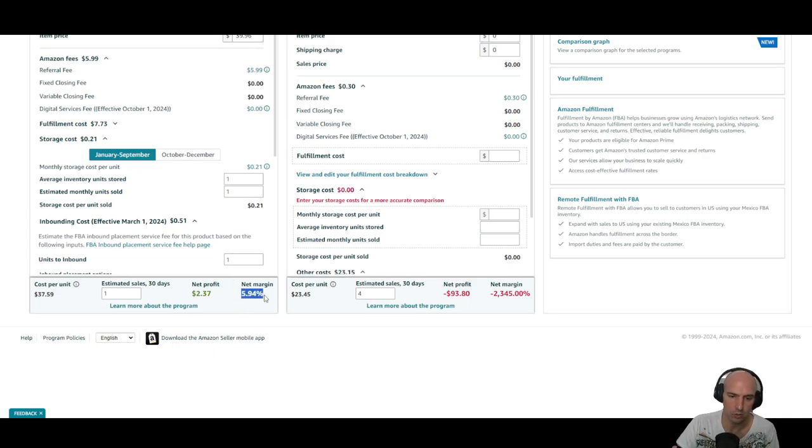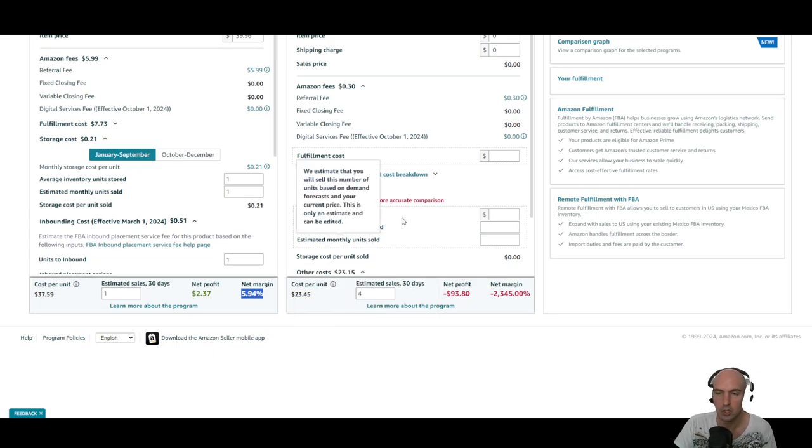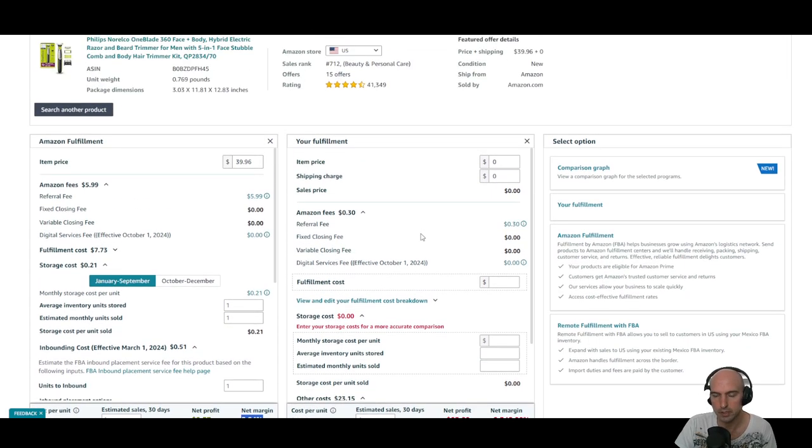Or have your own fulfillment center — there are all sorts of things you can do. I'm excited and I'll keep you up to date on what I'm doing. We just bought a printer so we can start doing labels. Until next time, guys — remember to like and subscribe, and I'll see you on the next one.